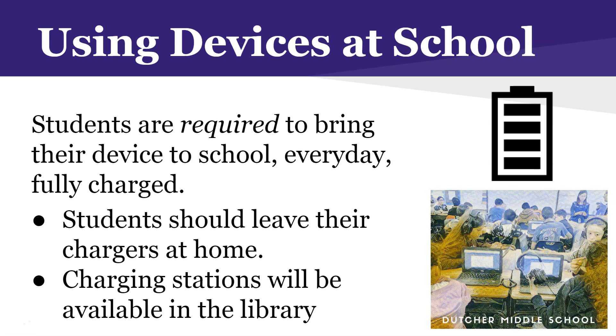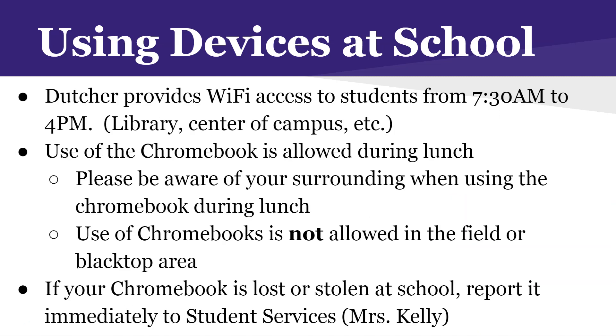Dutcher Middle School's library is open every morning at 7:30 and closes about one hour after school every day. That's definitely a place where you can go if you don't have internet access at home, to connect to the internet and do some schoolwork.